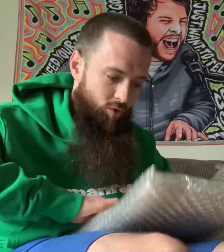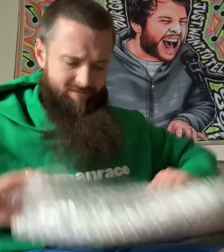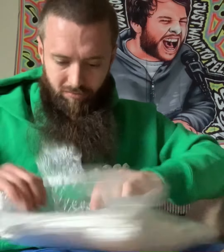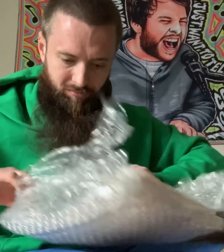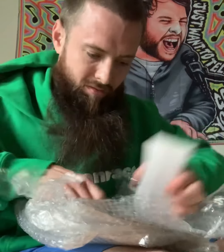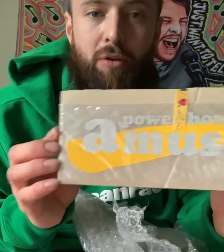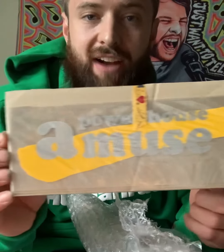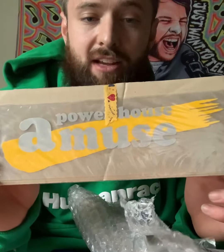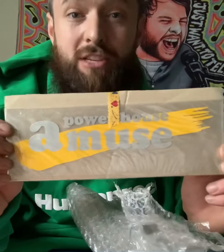Contestant number one, what do we have? Spectacular pack job. Looks like a few different things here. So up first, we got a Powerhouse Amuse vinyl decal — little die cut. Very cool. These are getting harder to find because the old company is no longer around. So they're not making this style of sticker anymore, so it's always rare to find one of these bad boys.